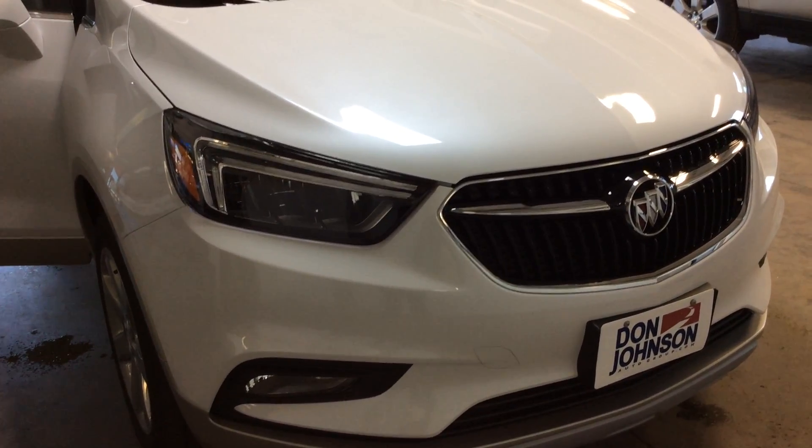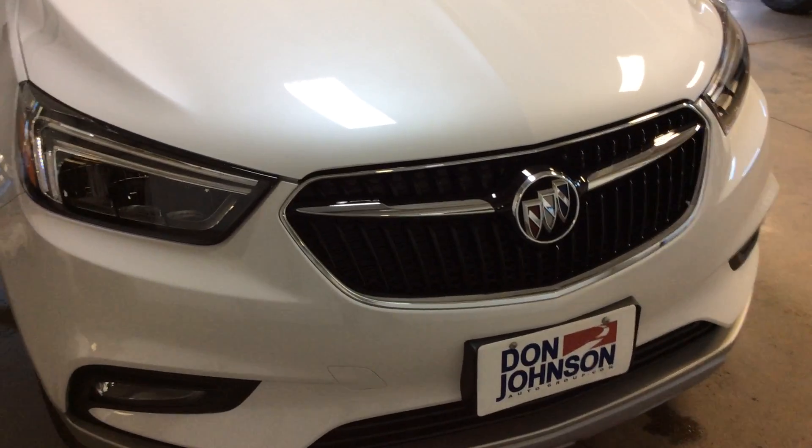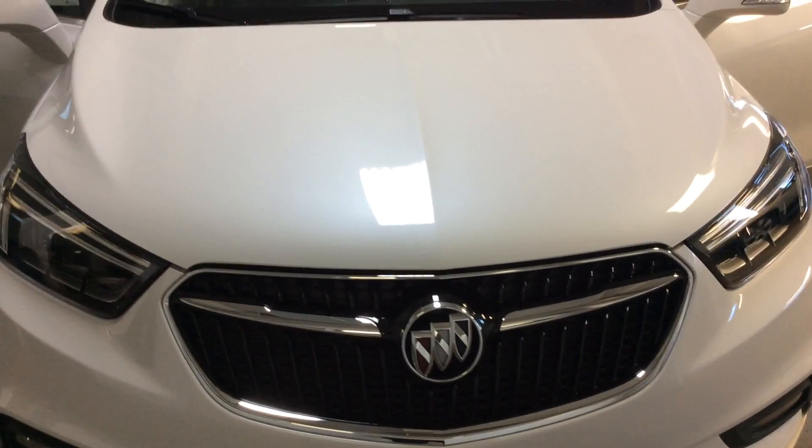Hello, this is Pam Davis of Don Johnson Motors in Hayward, Wisconsin. What you're looking at here is our new 2017 Buick Encore all-wheel drive in the Essence model. This is a white frost tri-coat.